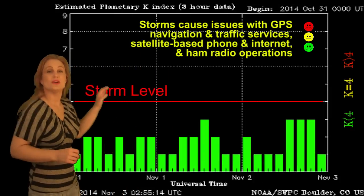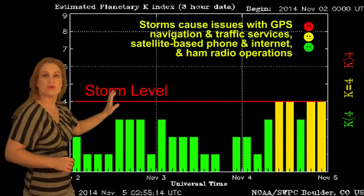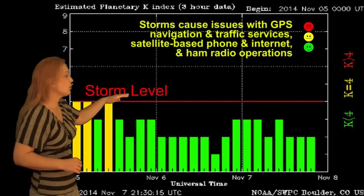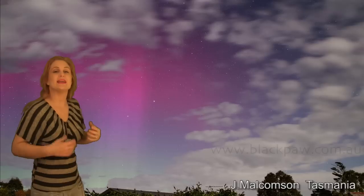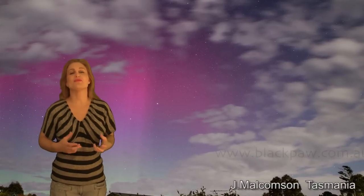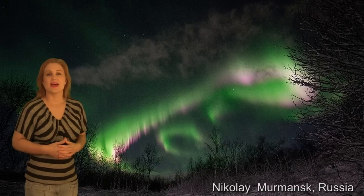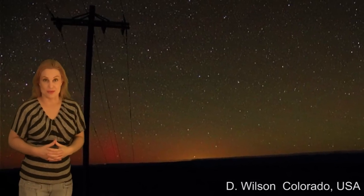Switching to storm levels at Earth, you can see we really haven't seen all that much activity recently, except there was a grazing passage from a solar storm that went east of us back on November 4th and 5th. It wasn't enough to get us at storm levels, but it was just right below that, yet it was still enough to get us some beautiful aurora in Tasmania as well as Russia, and also some gorgeous aurora glow just below the horizon, believe it or not, in Colorado.